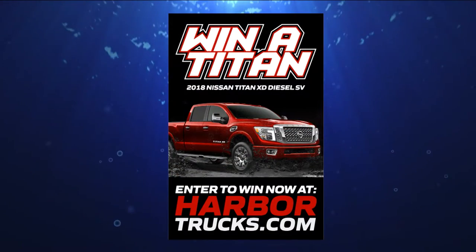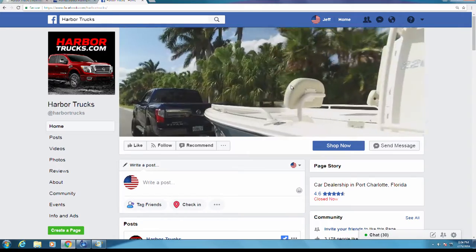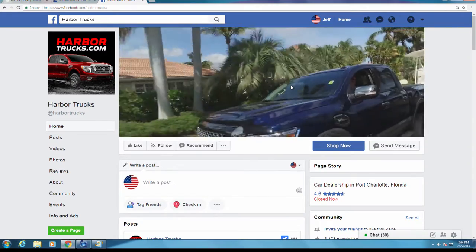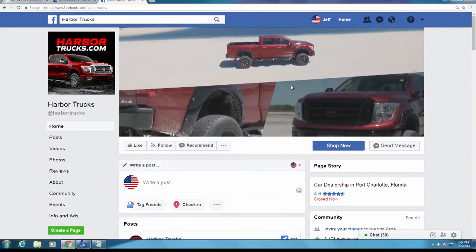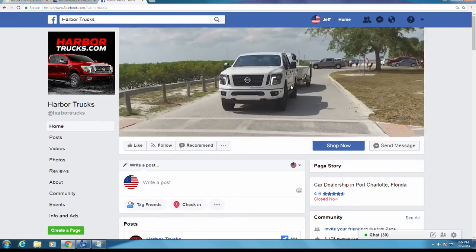Speaking of which, how would you like to win a Nissan Titan from Harbor Trucks? The Harbor Trucks giveaway is making it easy — all you have to do is go to their Facebook page, like it, mark going to an event, and tag a friend. There are so many more ways to enter until the end of December, so head over to harbortrucks.com for more information. The drawing is January 5th. Good luck!